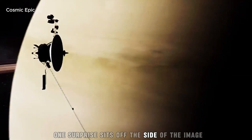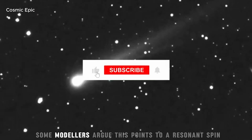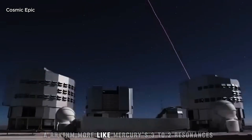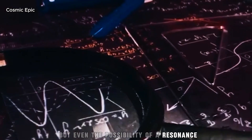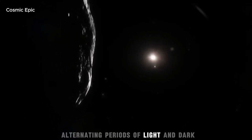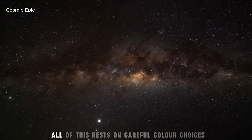One surprise sits in the orbital mechanics. The light pattern across the disc is not centred the way a perfectly tidally locked world would be. Some modelers argue this points to a resonant spin — not a strict one-to-one lock, but a rhythm more like Mercury's 3-to-2 resonance. The data are young and conclusions are premature. But even the possibility of a resonance makes the climate story richer. Alternating periods of light and dark, even short ones, help an atmosphere stay moving and a surface avoid the extremes of permanent day and night.